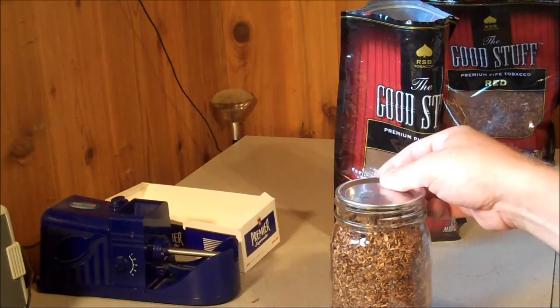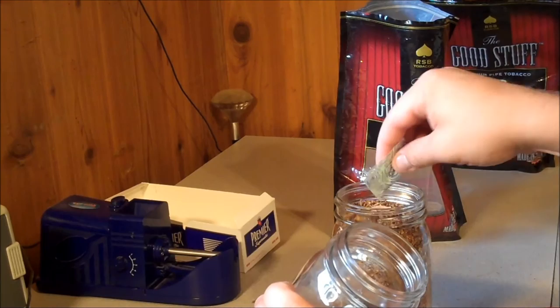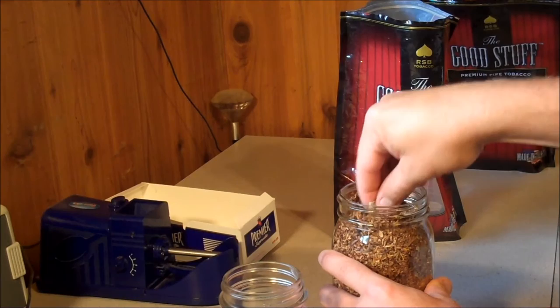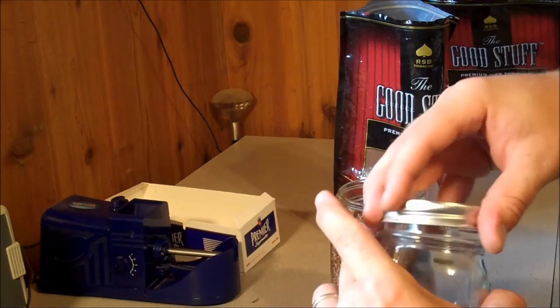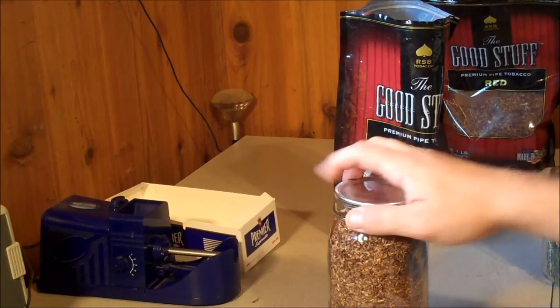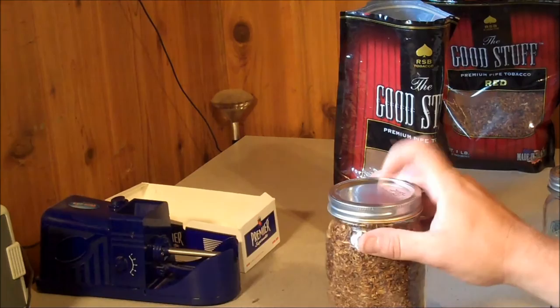Put a lid on — oxygen absorber. I usually just stick one of these in here, same as you would for any other kind of dry goods. Kind of bury it about halfway down. Put the lid back on, keep those nice and fresh, and give it a few minutes and then this will be sealed.